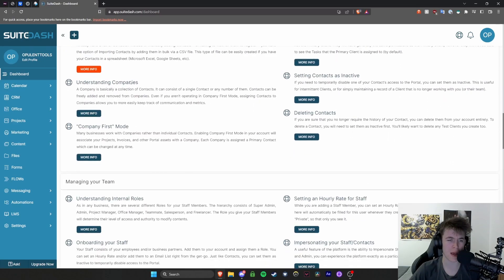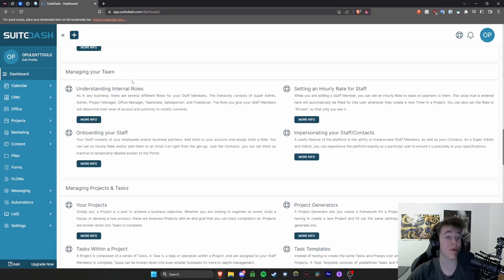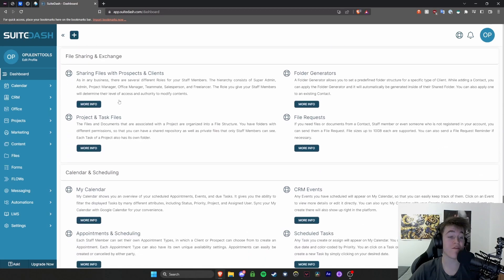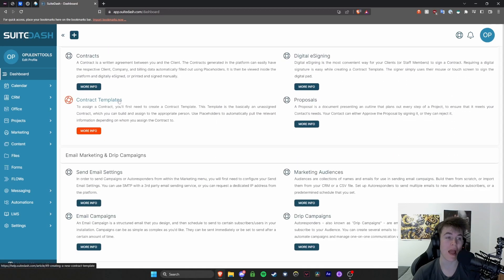It means it's much more personalized and people can access it with a good URL without feeling like they're accessing another website. You also have things like managing your team, managing projects and tasks, all your billing, file sharing systems, your calendar, contracts, email marketing — everything like that is all in this site.